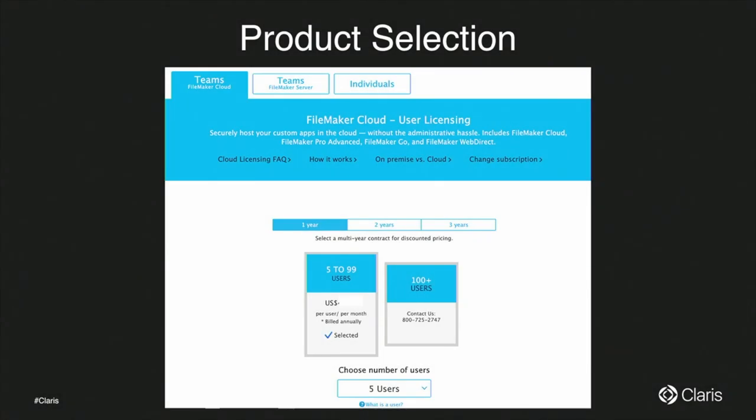When you visit the FileMaker store to purchase the product, we now have only two buckets. You select the number of users and the length of the subscription. The first bucket is 5 to 99 users, and if it's above 99, you call Sales. Compared to 1.x, where you had multiple tiers, this has been really simplified.